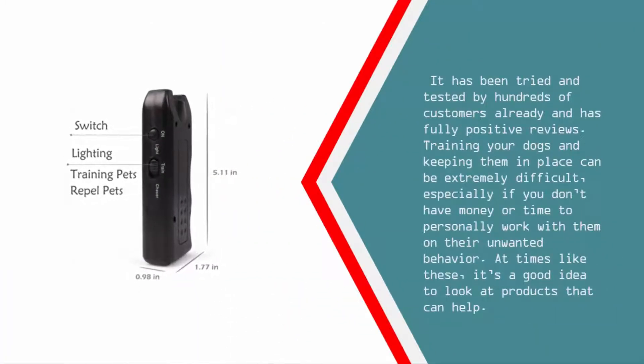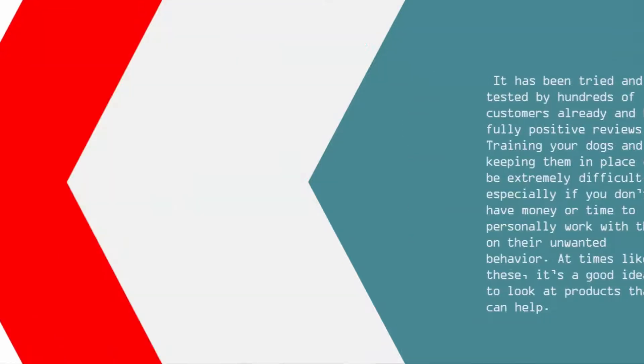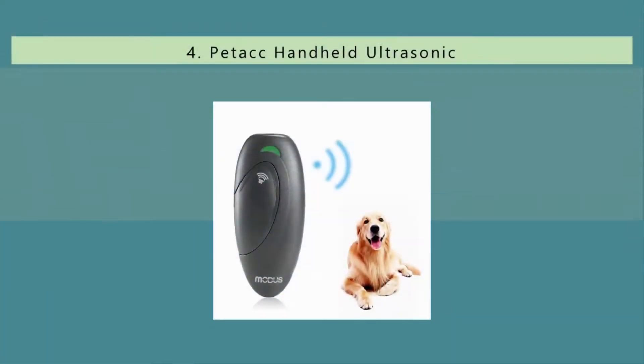It has been tried and tested by hundreds of customers already and has fully positive reviews. Training your dogs and keeping them in place can be extremely difficult, especially if you don't have the money or time to personally work with them on their unwanted behavior. At times like these, it's a good idea to look at products that can help.